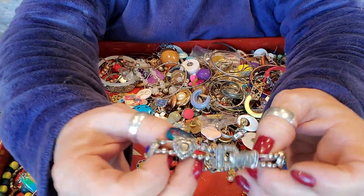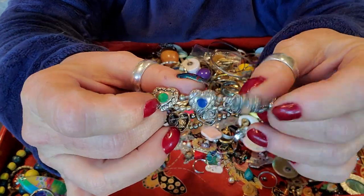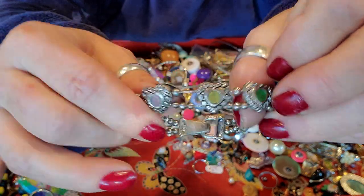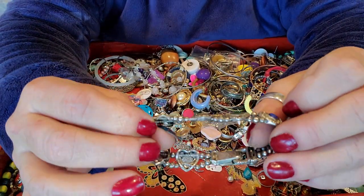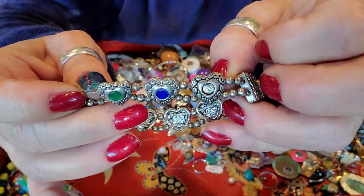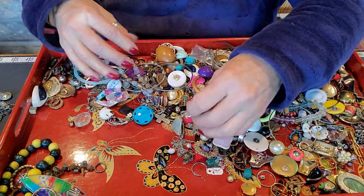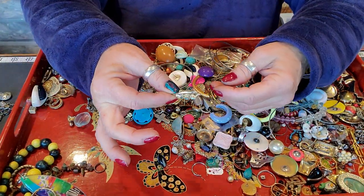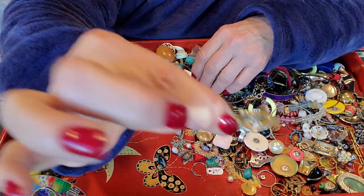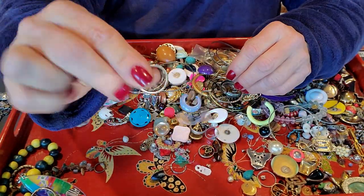That's a nice little fold-over slide bracelet — they slide on these wires there. Just costume jewelry and they look like they have little bits of dyed mother of pearl or something like that in there. Oh, one missing there — to the crafter's pile she goes. That's cute, that's a little brooch.